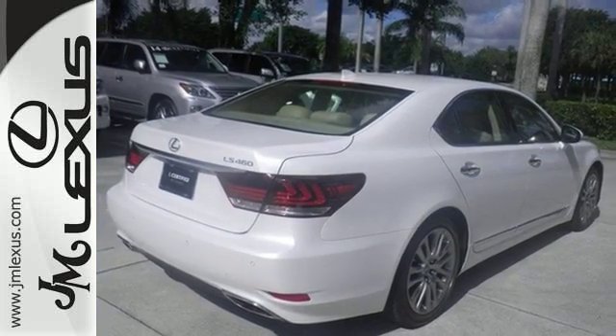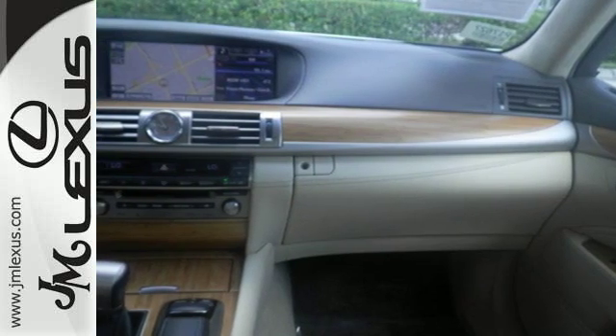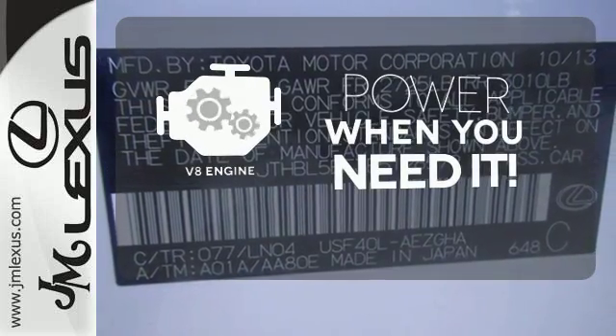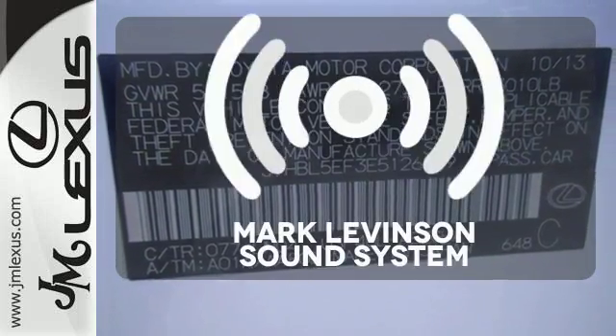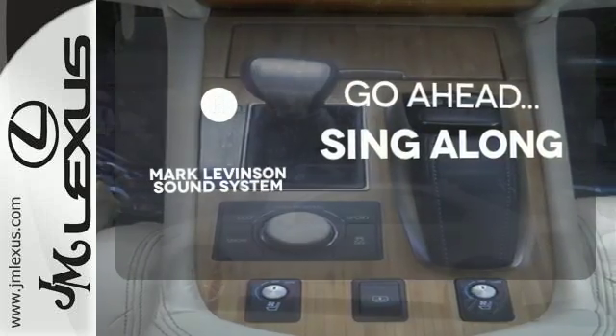Feel secure in the leather upholstery and heated front seats with memory settings as you rev the V8 engine. The soundtrack of your life comes through crystal clear with the premium Mark Levinson sound system.